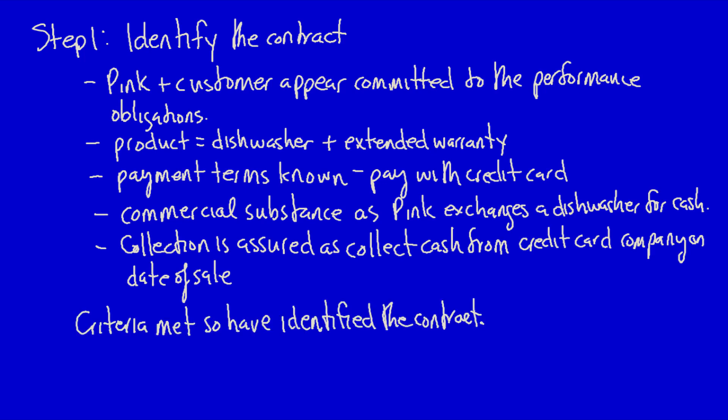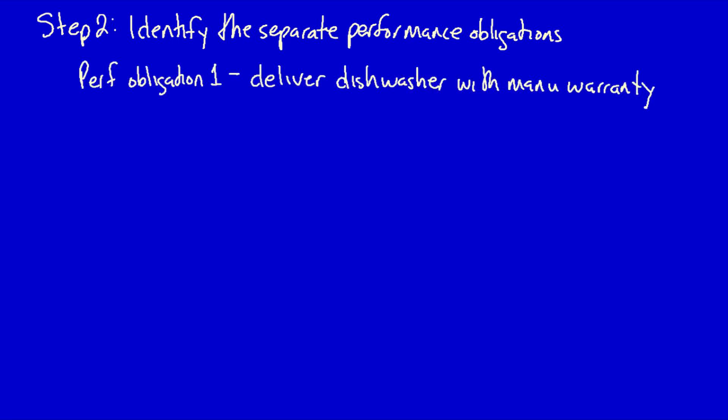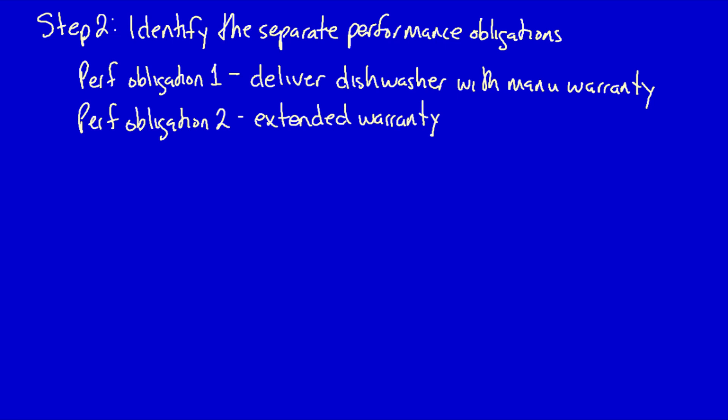Step 2: Identify the separate performance obligations. There are two performance obligations. Performance obligation one is to deliver the dishwasher with the manufacturer's warranty — these are interdependent and interrelated and together make up one performance obligation. However, the extended warranty is sold separately and is distinct, meaning it can benefit the customer on its own. There are therefore two performance obligations: a good (the dishwasher) and a service (the extended warranty).